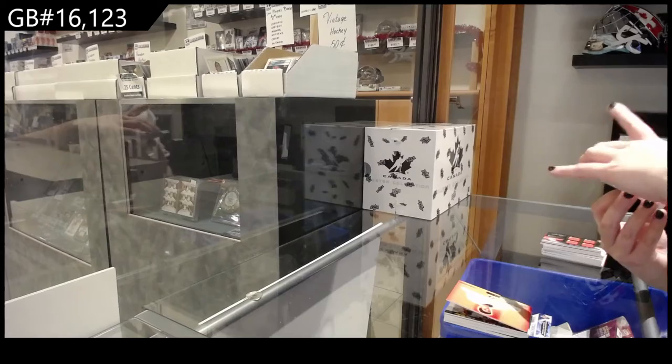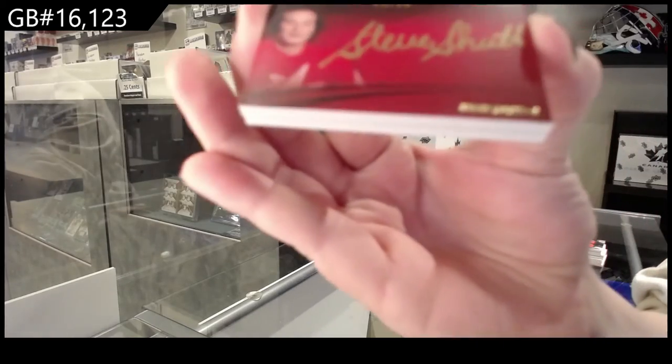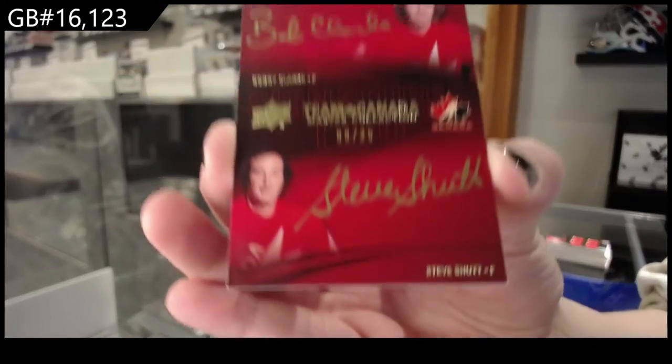Team Canada dual auto, number 25, of Bobby Clarke and Steve Shutt.